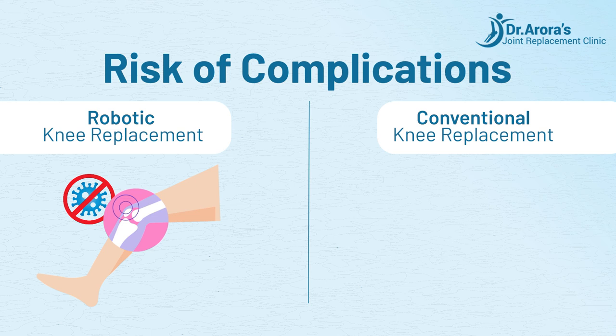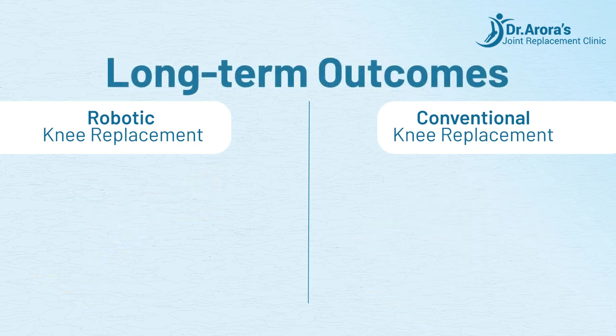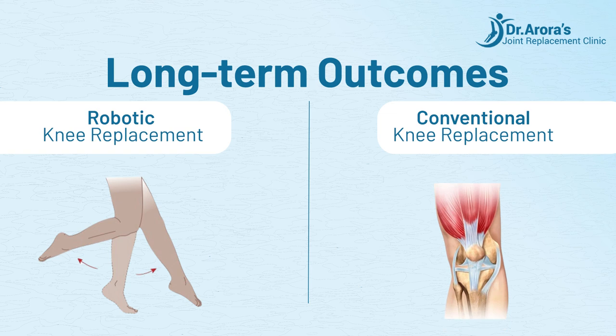Conventional knee replacement carries a risk of complications including infection, blood clots, and implant misalignment. Long-term outcomes: Robotic knee replacement studies suggest improved long-term outcomes in terms of joint function, pain relief, and implant longevity. Conventional knee replacement long-term outcomes are generally favorable but variability may exist based on surgical technique and patient factors.